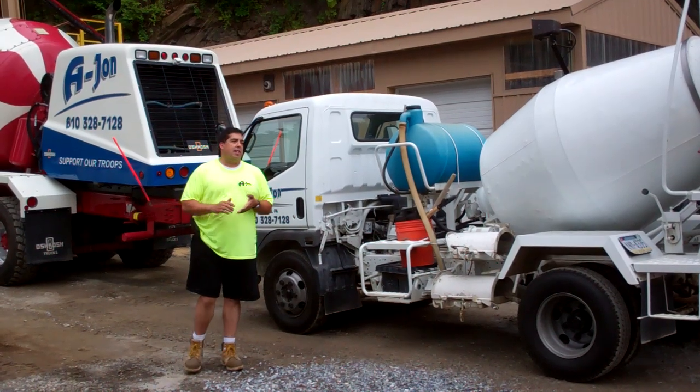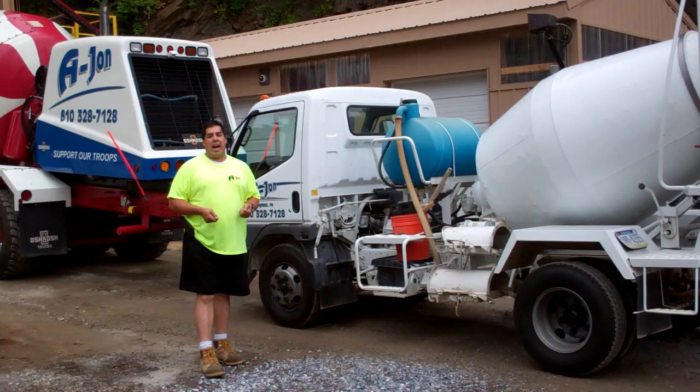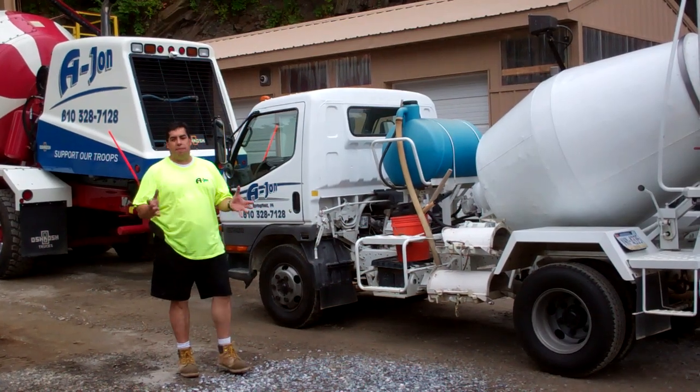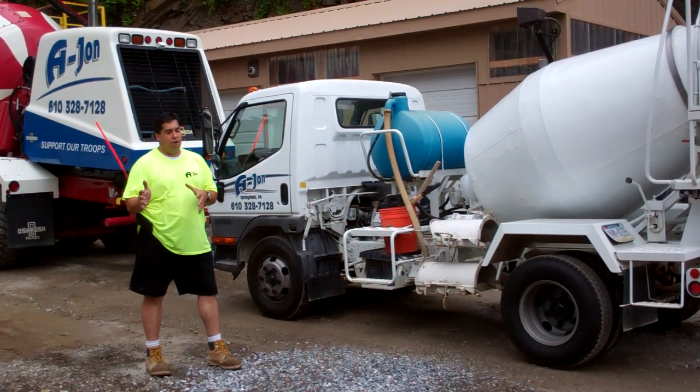That's downtime. Then they have to take it back to your job and you have to shovel it out of your truck into your form, your footer, your column, whatever you may be pouring. You can imagine what that does to the quality of the concrete driving down the road.